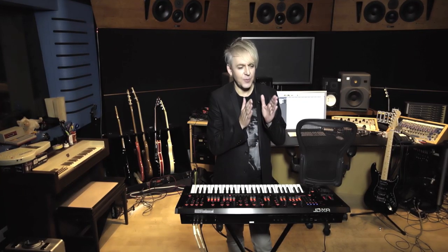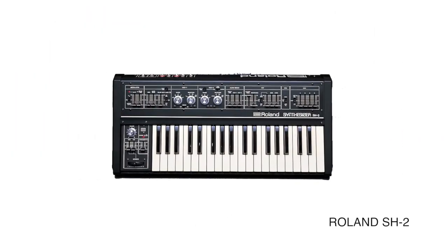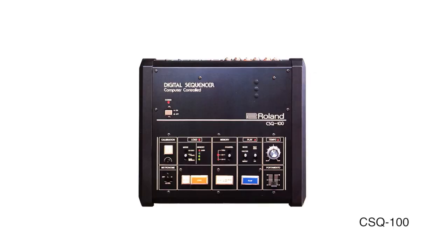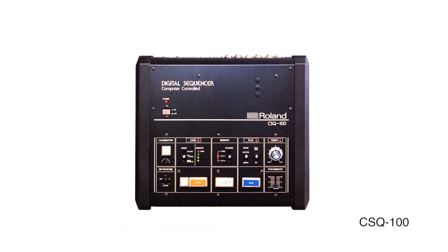These early sequences were quite basic compared to what we have now, but they were also revolutionary. They really pioneered what was going on with sound. The SH2 and the CSQ100 I used on the track The Chauffeur and also on Save A Prayer.